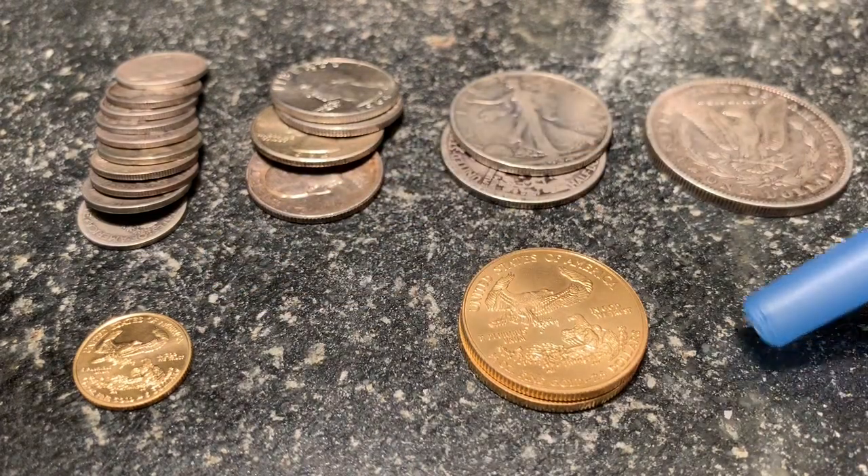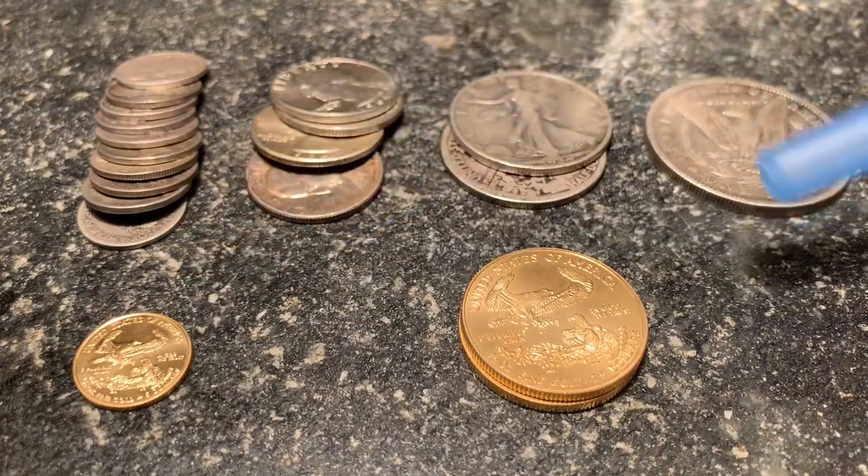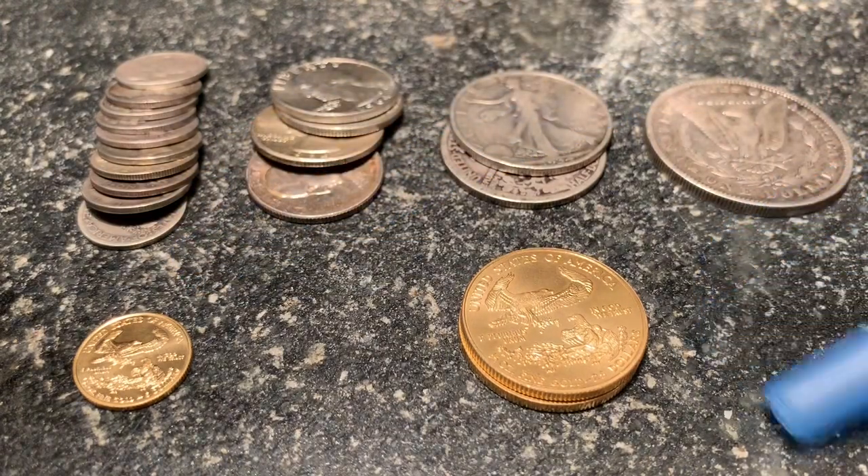When the price of gold is going up, do people orient themselves to smaller size coins or larger size gold coins?